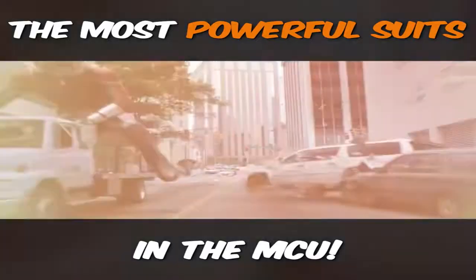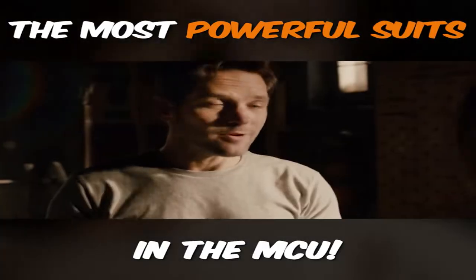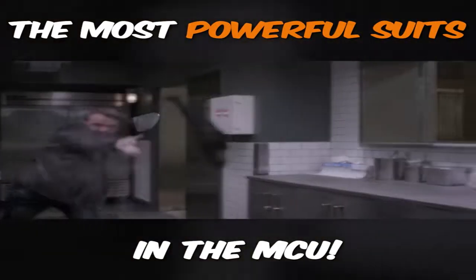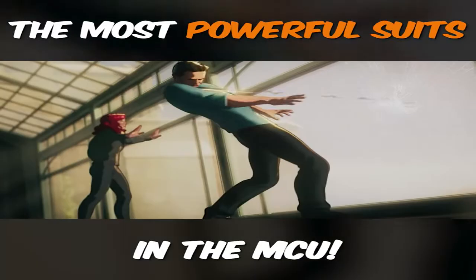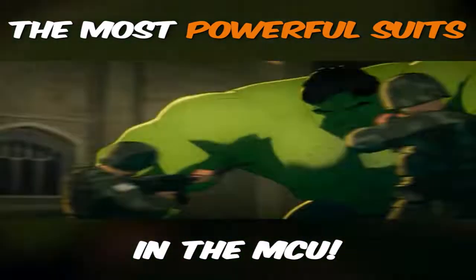The Wasp suit adds more tactical and offensive upgrades, like wings and blasters, that make Hope a very powerful weapon. Honestly, she could probably beat Scott in a fight nine times out of ten. The suits embedded with Pym particles are incredibly powerful — just look at the What If episode where Hank Pym turns evil. He successfully uses the Ant-Man/Yellow Jacket suit to wipe out almost all the Avengers with relative ease. That's scary.